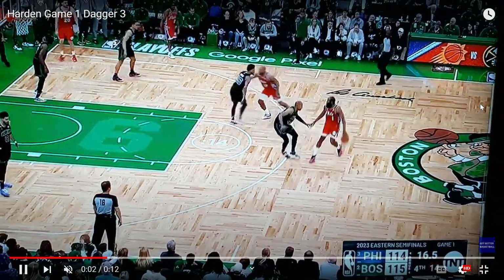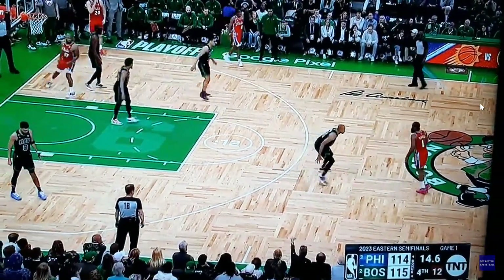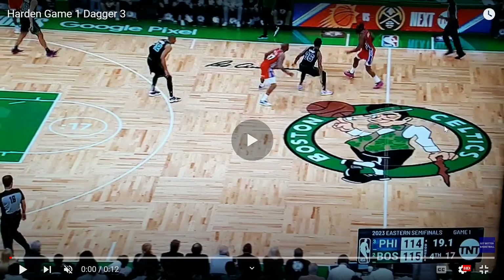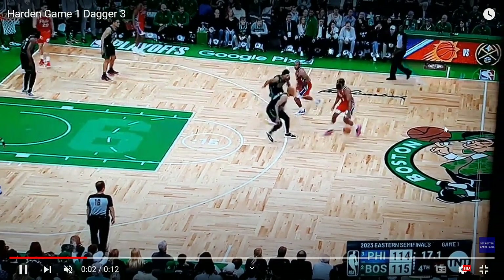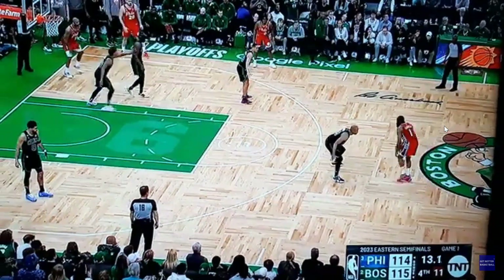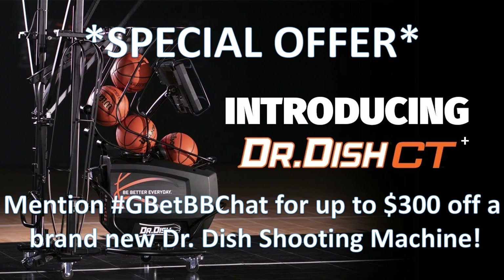What's up, Get Better Basketball community! I'm Coach DeMarco, and this is Focused. In today's episode, I'm going to break down the final possession from the 76ers-Celtics Game 1.